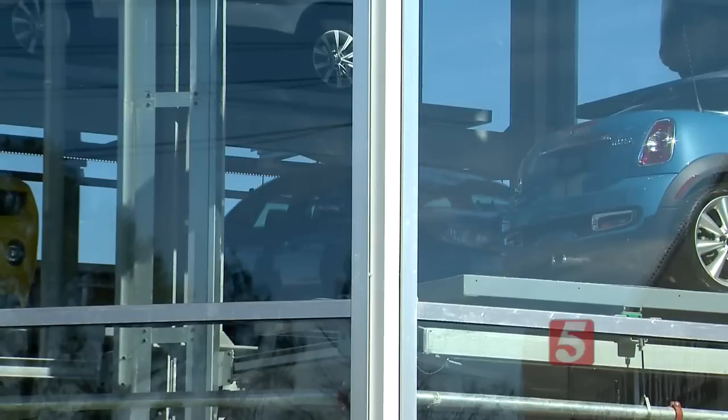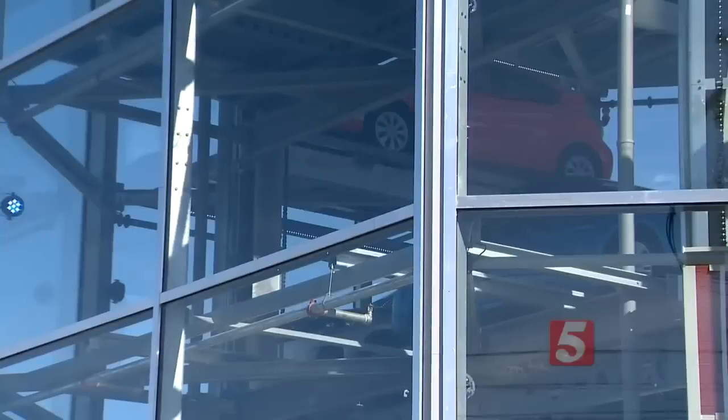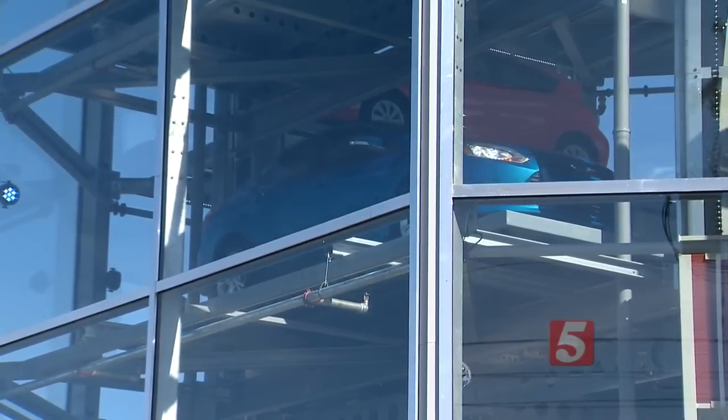People have already made transactions — these cars are all sold. We hope that customers think it's easy, it's transparent, it's cool, and it's fun. That's what we're trying to do.